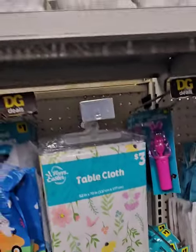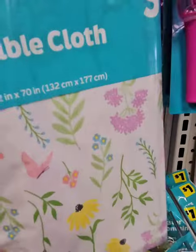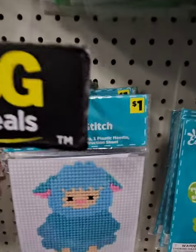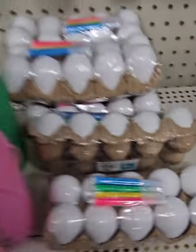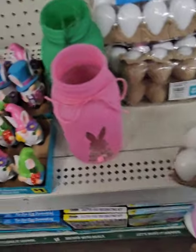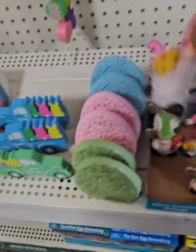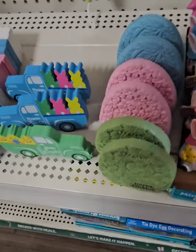They have tablecloths at $3 — these are fabric ones, which is great. They also have tons of DIY cross-stitch kits. They have plain eggs at $2 for kids to color and paint themselves. They also have these amazing Easter gnomes that say 'Happy Easter' — look at how cute with the flower!